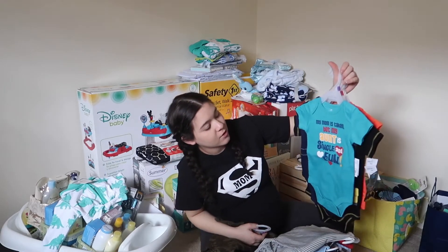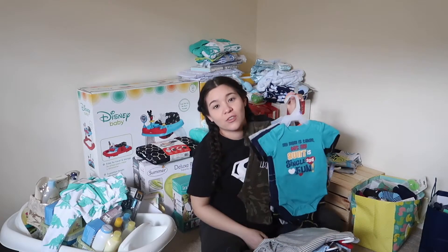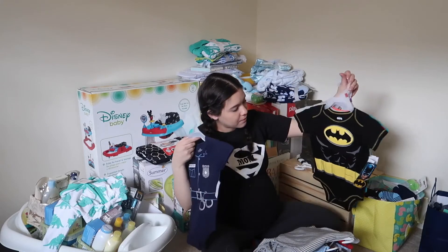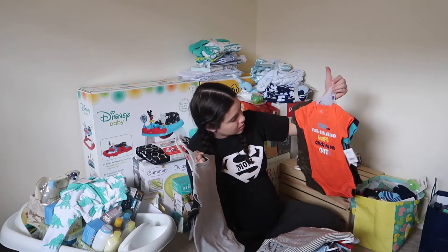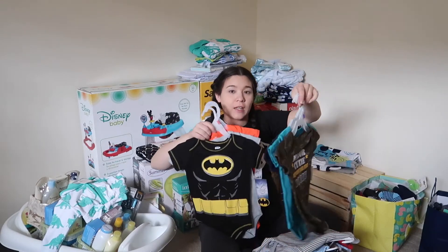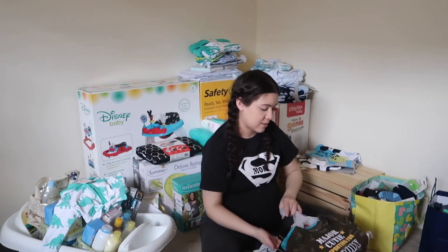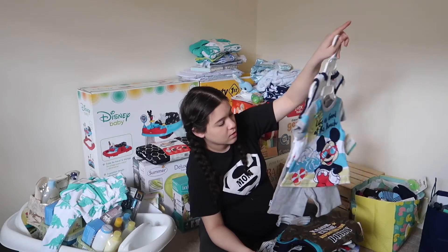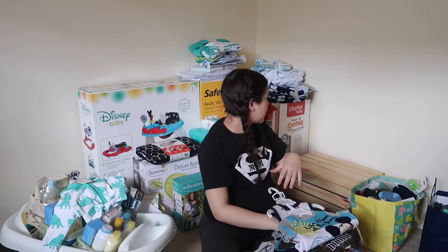I got a lot of cute shirts with funny sayings — this one says 'My Mom is Taken But My Aunt is Single and Fun,' which is kind of cute because his aunt is only about one year old right now. There's also a police one, a Batman one, 'Sweet Dreams,' 'Dude Your Girlfriend Keeps Checking Me Out,' and 'Major Cutie Reporting for Duty.' And then this outfit in 18 months with some shorts, a shirt, and a tank top.